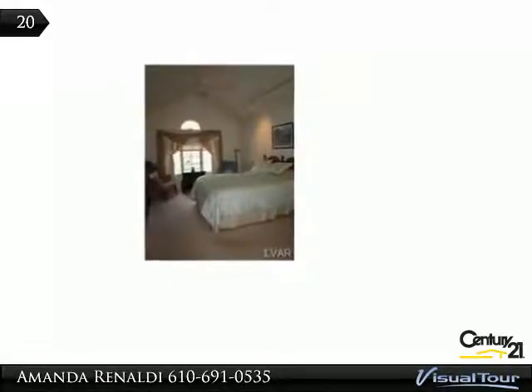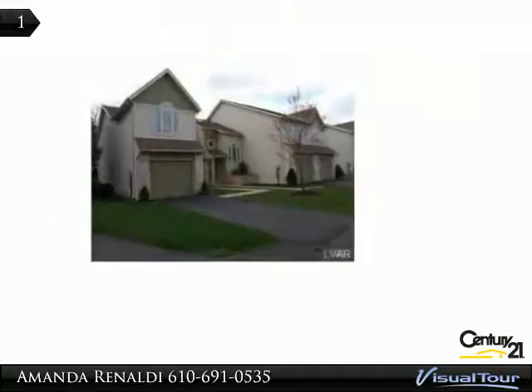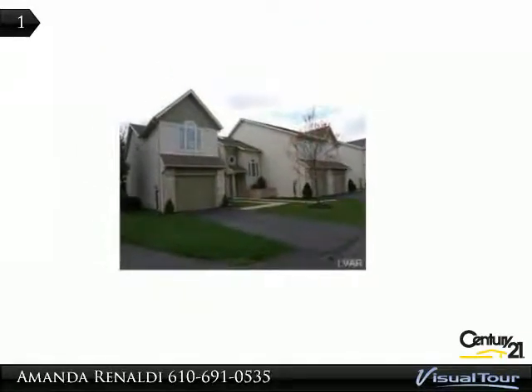This end-unit townhouse-style condo was built in 1992, but you would never guess that it wasn't built yesterday. The home screams pride in ownership.